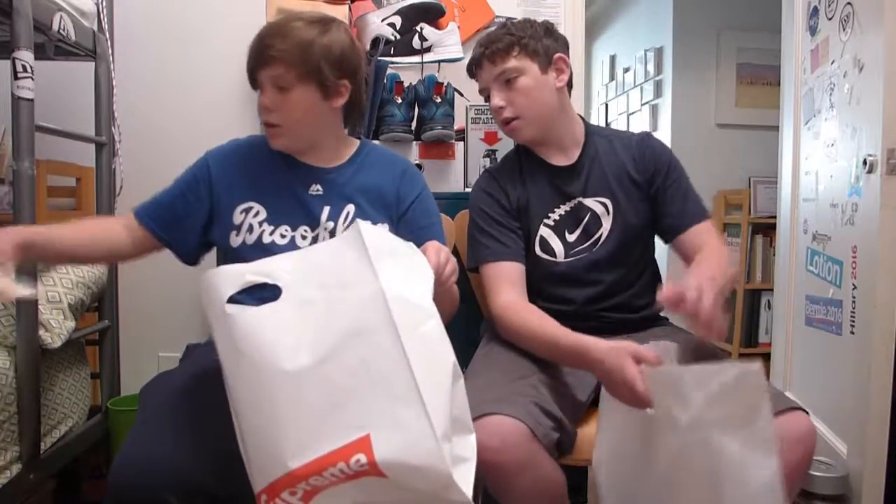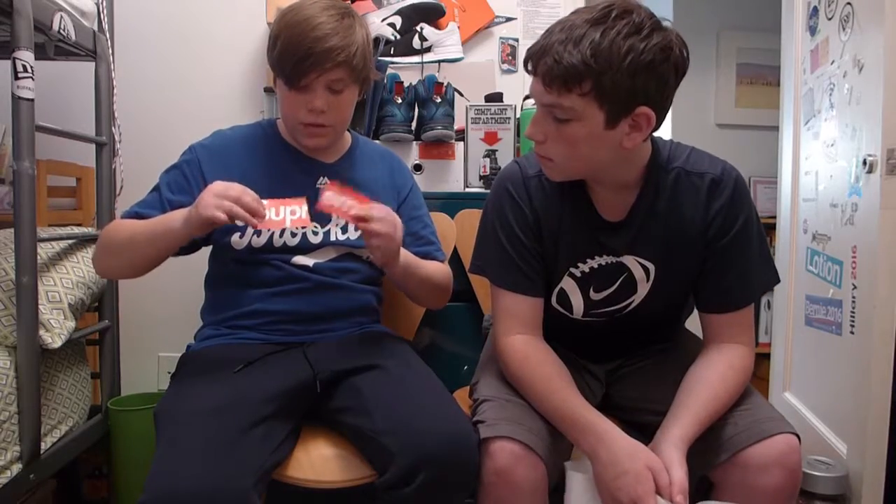It's the Supreme business card. People don't really pick these up, but I feel like these are really nice. You just, like, have a room in your house, could just stack them up. They're free if you go to the Supreme store. These are really, really nice.